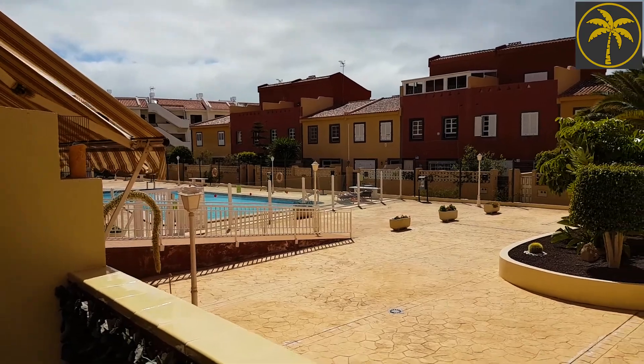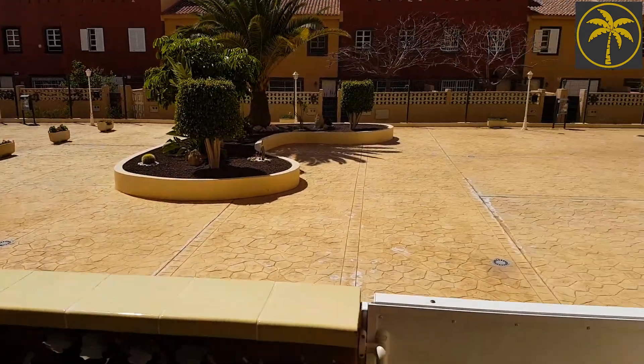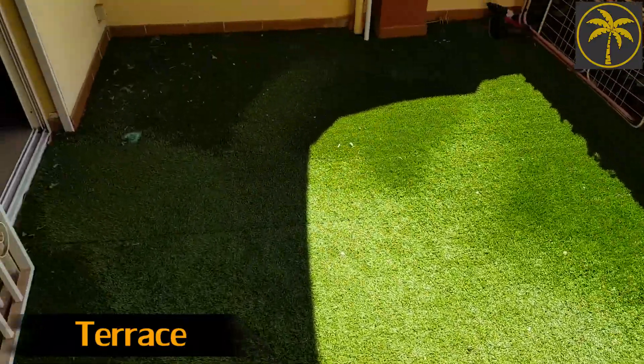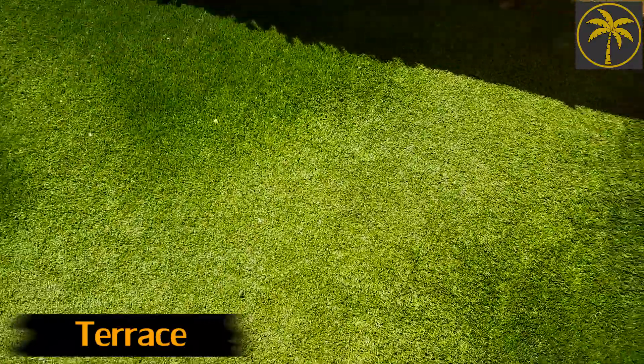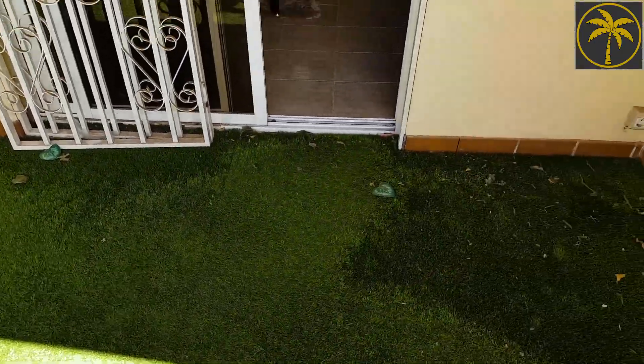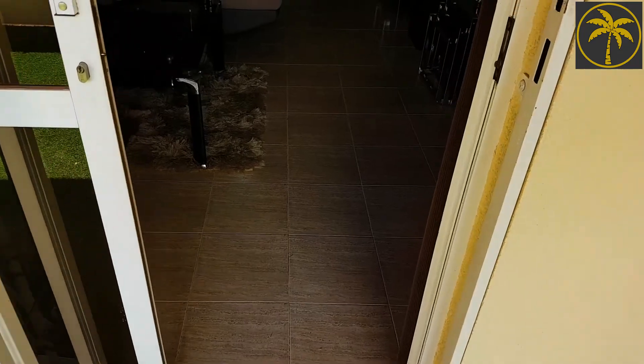So we've just come across from the pool there - it's not very far away - and straight in through a door here onto a terrace with this grass on it. Not real grass, you don't have to mow it, don't worry, and then straight into the apartment itself.